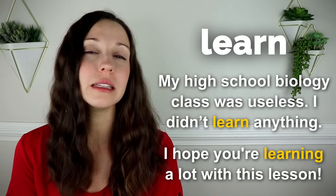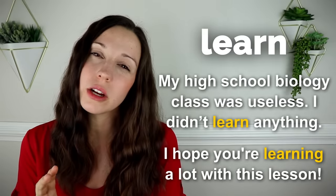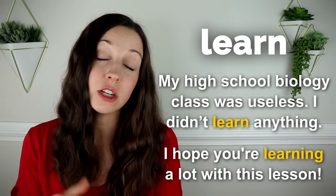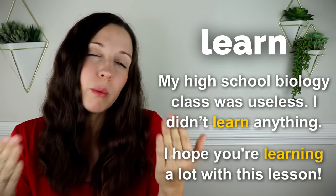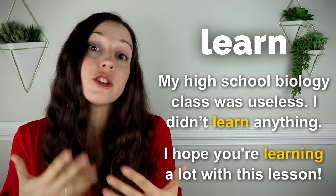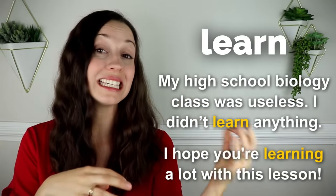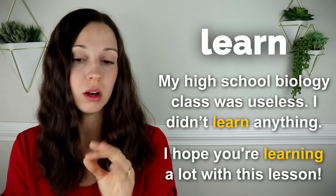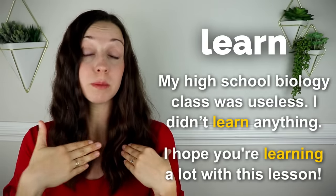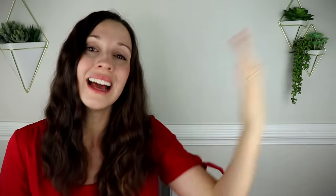A common mistake that I hear is mixing up learn and teach. Sometimes I hear English learners say, the teacher learned me a lot. But when you want to talk about what the teacher is doing, it's in that word — she's a teacher, she teaches. The teacher teaches me a lot. When you're talking from the student's perspective, you could say I'm learning a lot.